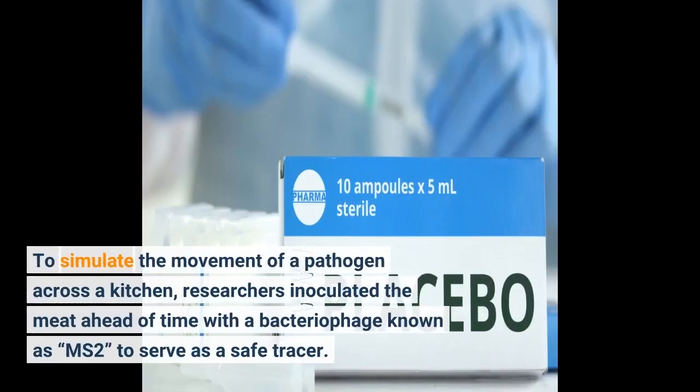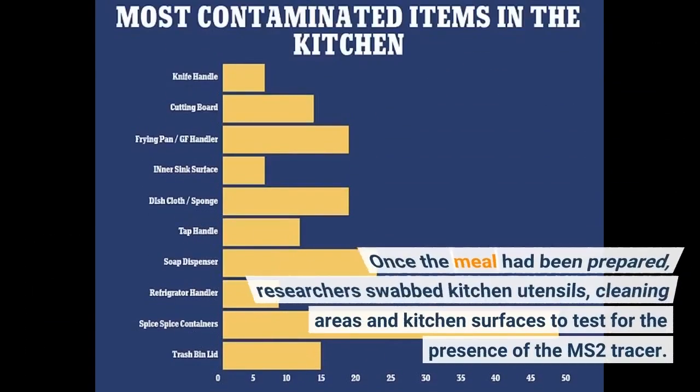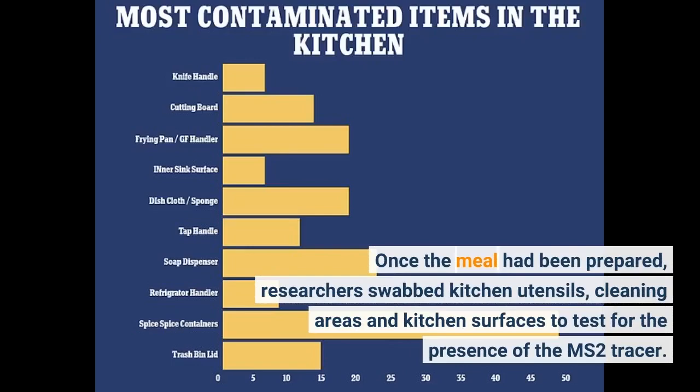To simulate the movement of a pathogen across a kitchen, researchers inoculated the meat ahead of time with a bacteriophage known as MS2 to serve as a safe tracer. Bacteriophages are viruses that infect bacteria and have no effect on humans. Participants weren't informed that researchers would be examining their food safety behaviors until after they had prepared the meal. Once the meal had been prepared, researchers swabbed kitchen utensils, cleaning areas, and kitchen surfaces to test for the presence of the MS2 tracer.